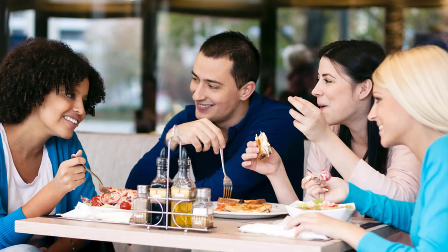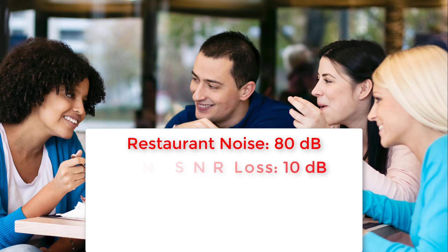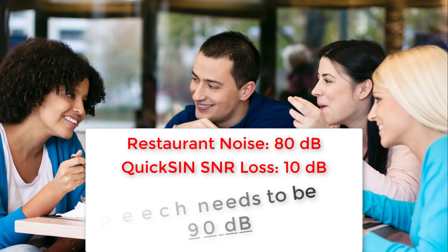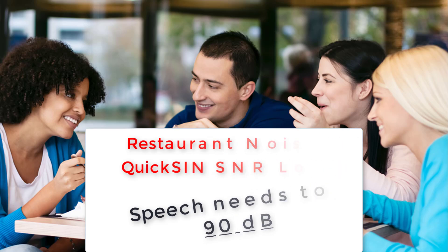Let's say that you go into a restaurant and that restaurant has a background noise of 80 decibels. And let's say that you scored on the Quixin test a 10 dB SNR loss. What that basically means is that when you have an 80 decibel background noise, you need speech to be 10 decibels louder than that 80 decibels — so 90 decibels — in order for you to be able to understand speech as well as a normal hearing individual.